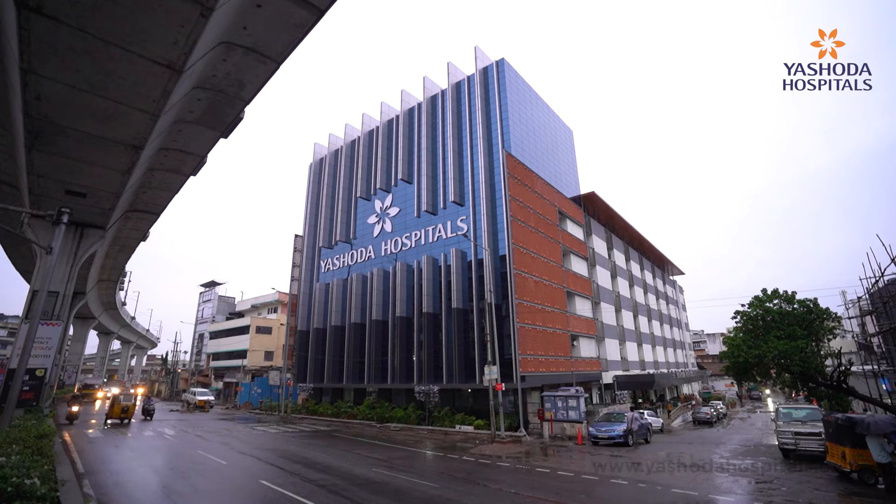Hello, I am Dr. Sharipa Reddy, Consultant Obstetrician and Gynecologist, Yeshwadha Hospital, Malakpet.